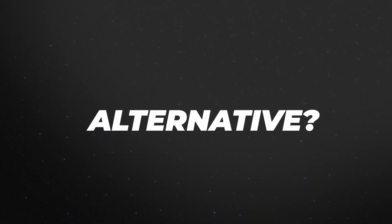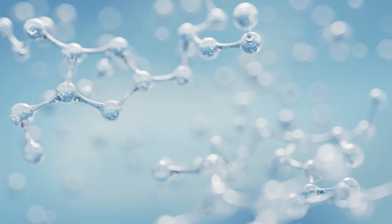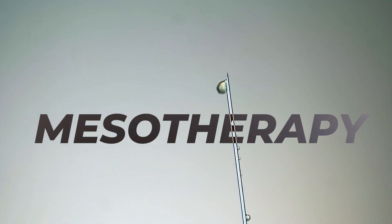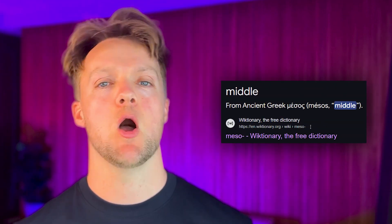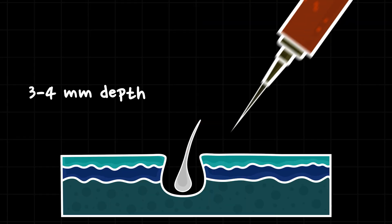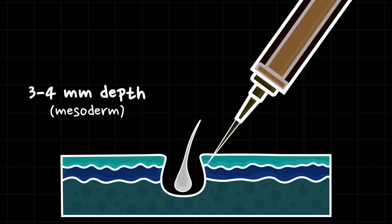An alternative to oral Dutasteride is delivering it directly to the scalp. Unlike finasteride, Dutasteride molecules are more difficult to deliver in a topical formulation because they have a larger size and larger molecular weight. So the alternative that doctors have developed is called mesotherapy — tiny quantities of Dutasteride injected directly into the skin. Mesotherapy was first used by doctors in the 1950s, so it's not a new technology. The injections are done at a depth of three to four millimeters, targeting the middle part of the skin — the so-called mesoderm.